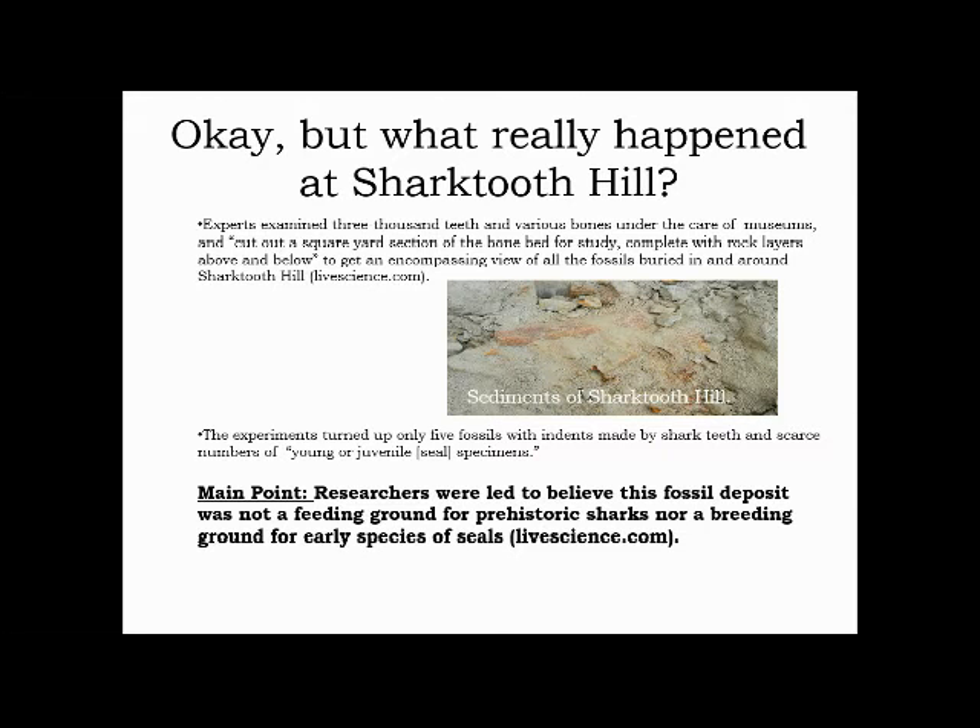But what really happened at Shark Tooth Hill? Experts did a survey with 3,000 teeth and various bones under the care of museums. They cut out a square-yard section of the bone bed for study, complete with rock layers above and below, to get an encompassing view of all the fossils buried in and around Shark Tooth Hill. The survey turned up only five fossils with indents made by shark teeth and scarce numbers of young or juvenile seal specimens. Researchers were thus led to believe this fossil deposit was not a feeding ground for prehistoric sharks nor a breeding ground for early species of seals.